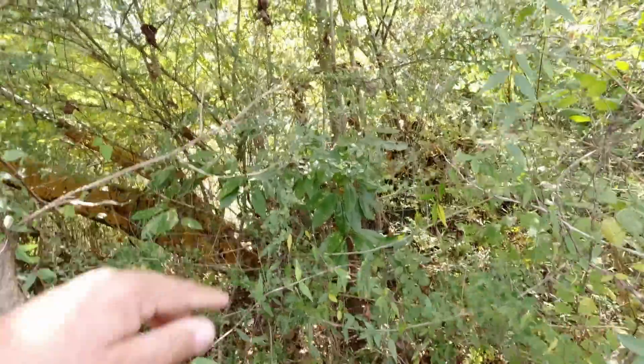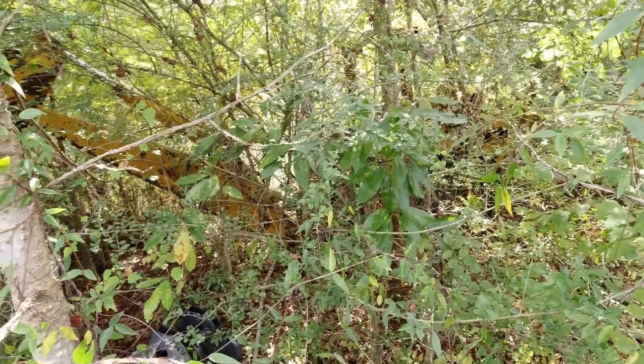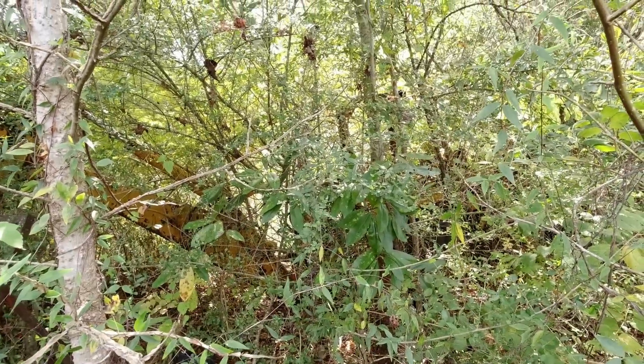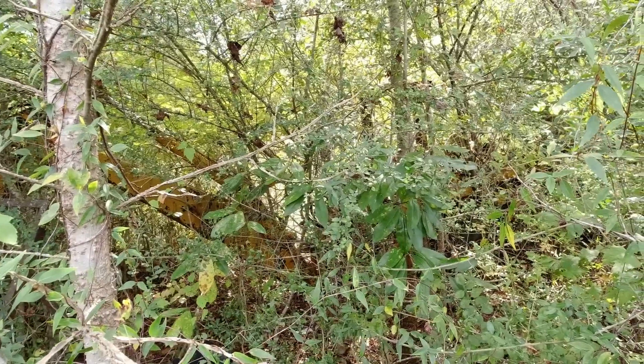That's an oak tree right here. It's not just a bush — that's an oak. An oak grows slow. Not as slow as it does up in the north part, but oaks do grow slow here. I don't know how long it's been sitting there, but it's been sitting there for a while for that tree to get there.